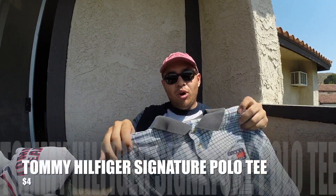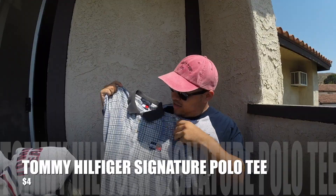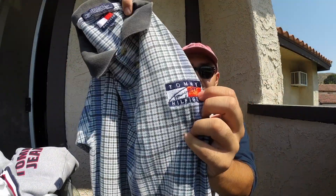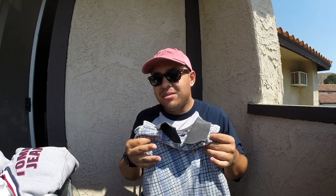From today I picked up this Tommy Hilfiger polo tee with Tommy Hilfiger embroidered on the left with a flag and the signature on there. For four bucks I had to cop.